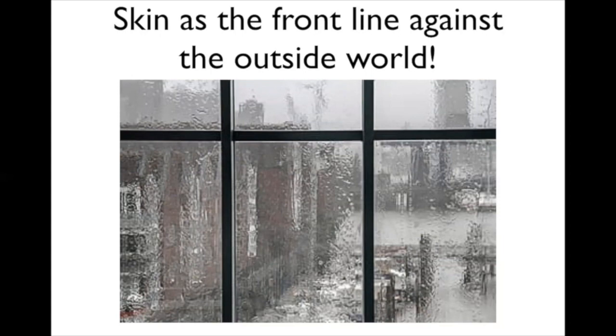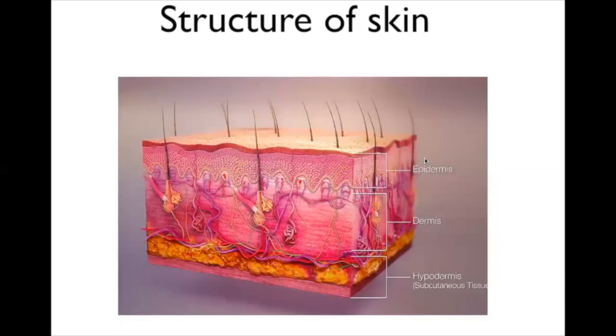Skin is divided into three different parts. The first, the superficial part, is the epidermis. The second part is the dermis. And the last is the hypodermis, where the fat tissue is, which gives shape to your body. Interestingly, there are no blood vessels in the epidermis at all—blood vessels are embedded in the dermis—so nutrients are delivered from the dermis to the epidermis.